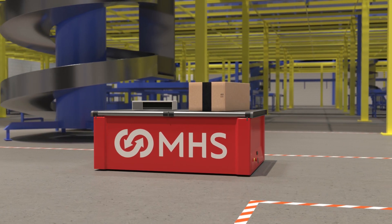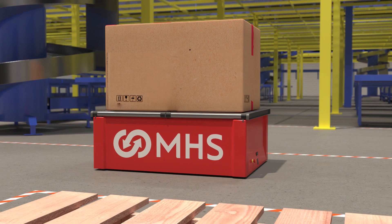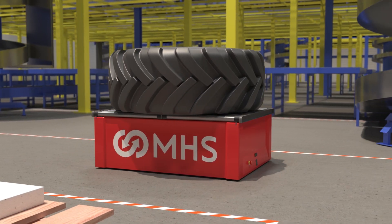With the flexibility to handle small loads, large loads, and loads with irregular shapes, all on the same platform.